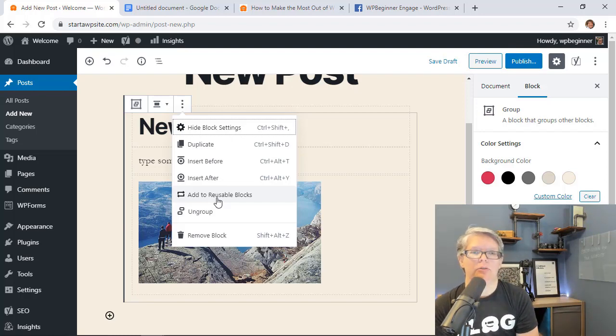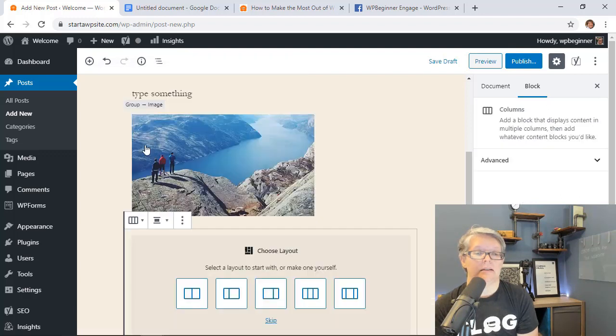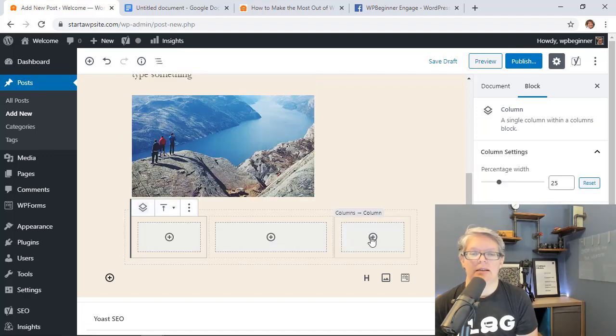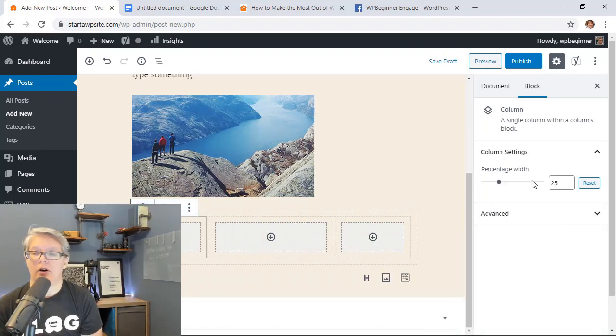There's also an improved Columns block. When you click on columns, you now get a visual layout picker showing all the column options so you know what to expect. Once selected, you can pick each column individually and adjust how it looks on the right side, or reset it if needed — a much easier way to work with columns in the block editor.